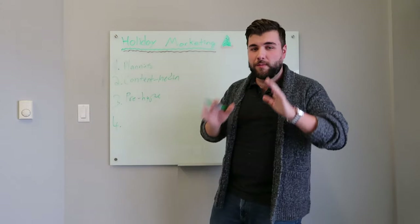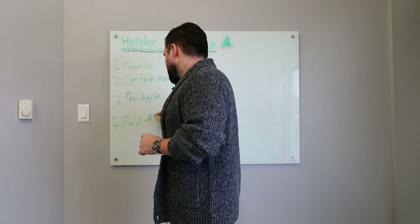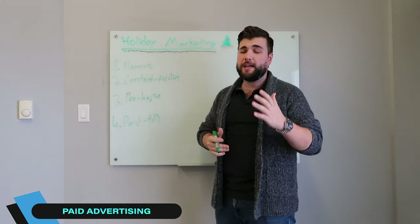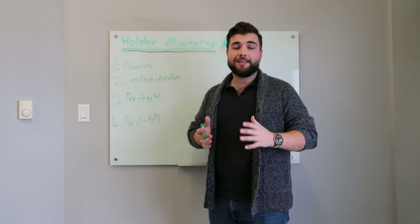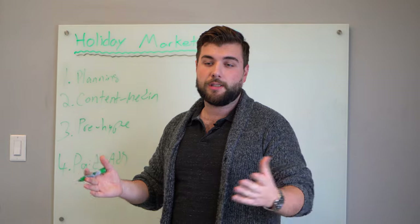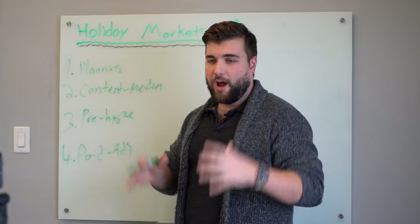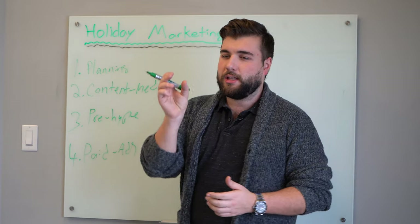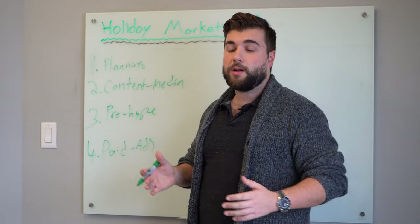Number four — and the most important part of running successful holiday marketing — is you need to leverage paid ads, paid advertising, specifically on social media: Facebook ads, Instagram ads, Pinterest ads, anything you can run. These days organic social media just does not have the reach it used to. Even your followers aren't all seeing your content. Maybe you have a thousand, five thousand, ten thousand followers and you're only getting 10 or 20 likes. Organic reach is dropping and it's harder and harder to get in front of your customers.